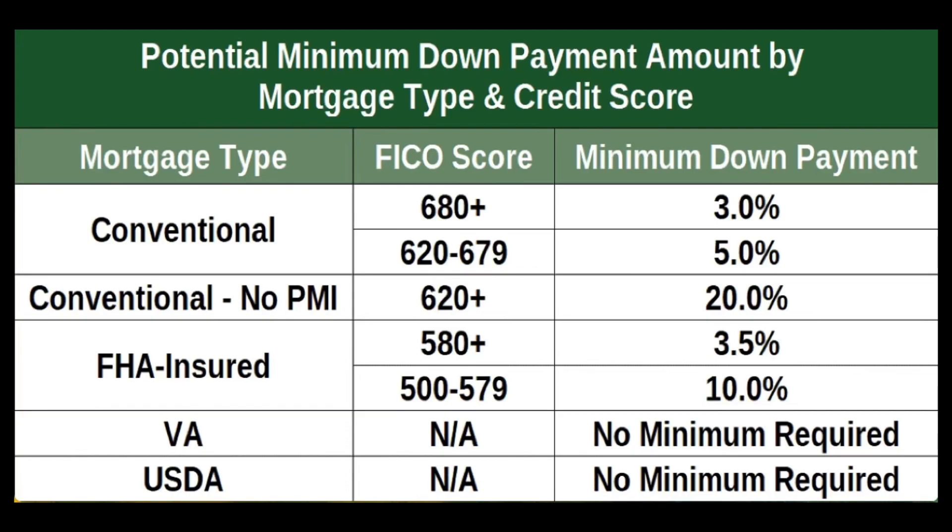Here's another helpful thing — take a screenshot of this. Here are the different types of loans, the credit score required, and the minimum down payment you need if you want to buy a house here in Georgia.